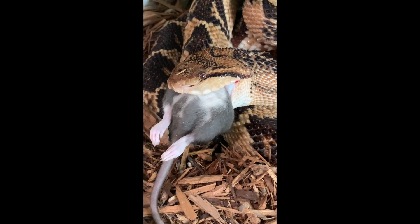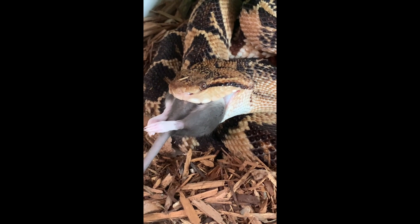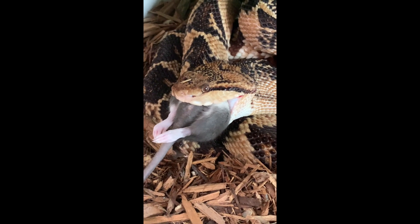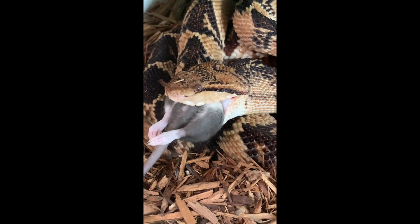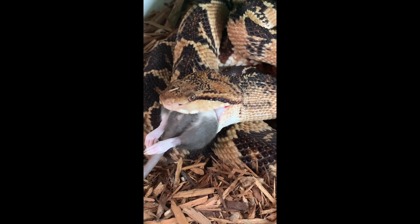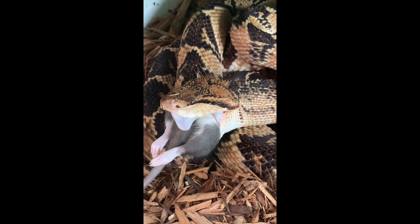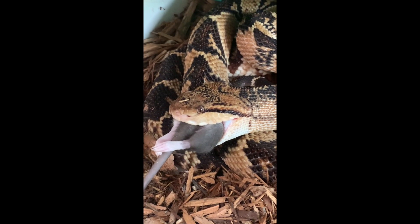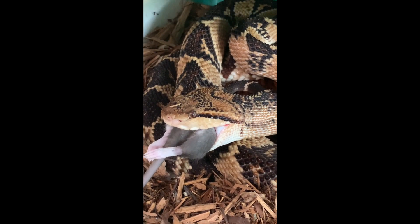So here's a few snakes eating. This one has already gotten a hold of the rat and is swallowing. They do use fang walking or jaw walking, like pretty much all snakes do, to swallow their food. The next couple of videos are going to be the snakes striking at the food, so watch quickly because it happens fast. We do have one that's in slow motion so you can see it slowed down a little bit.